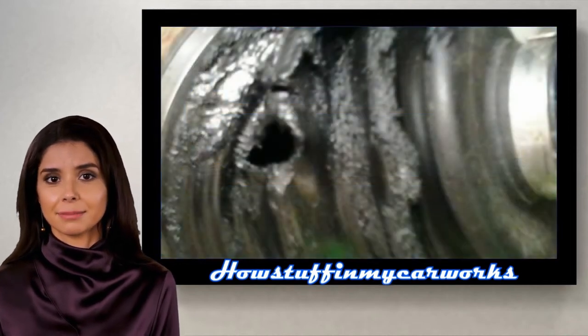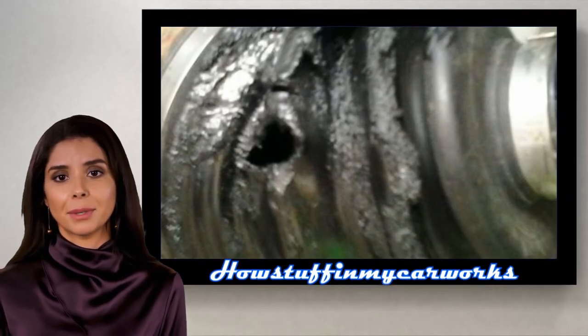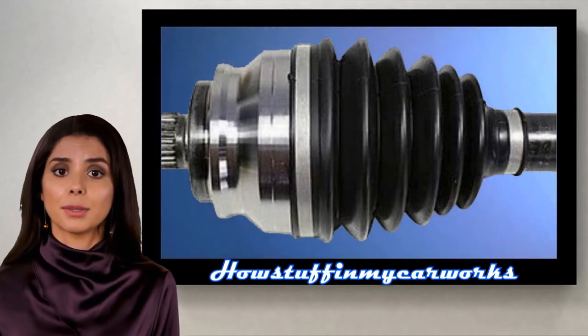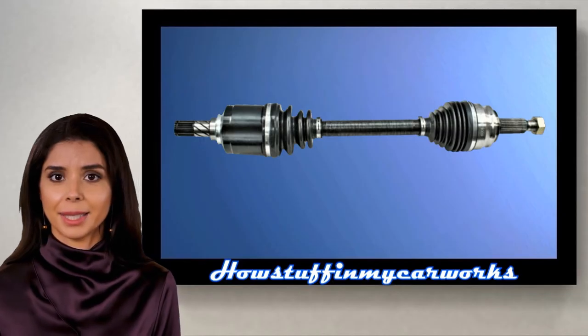Number 7. The CV boots are prone to tear over time, causing dirt and water to enter and cause damage to the CV joint. Replacing the damaged CV joint and installing a new boot, or replacing the complete CV axle assembly, solves the problem.